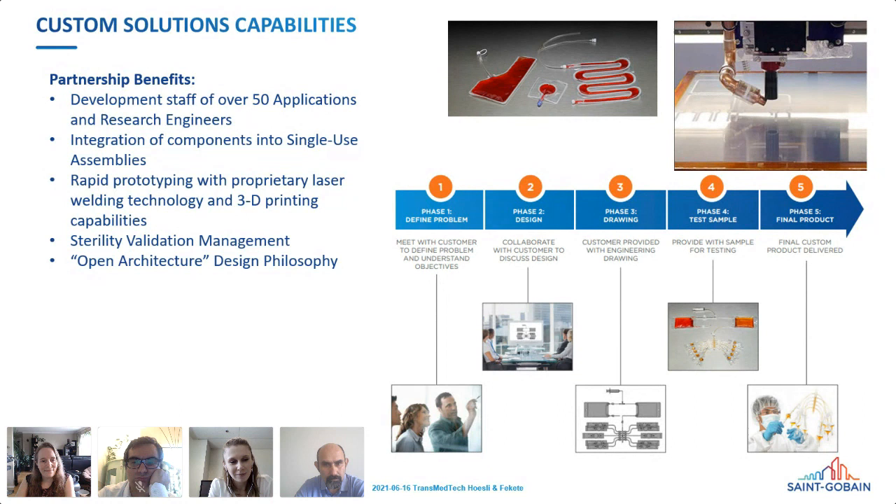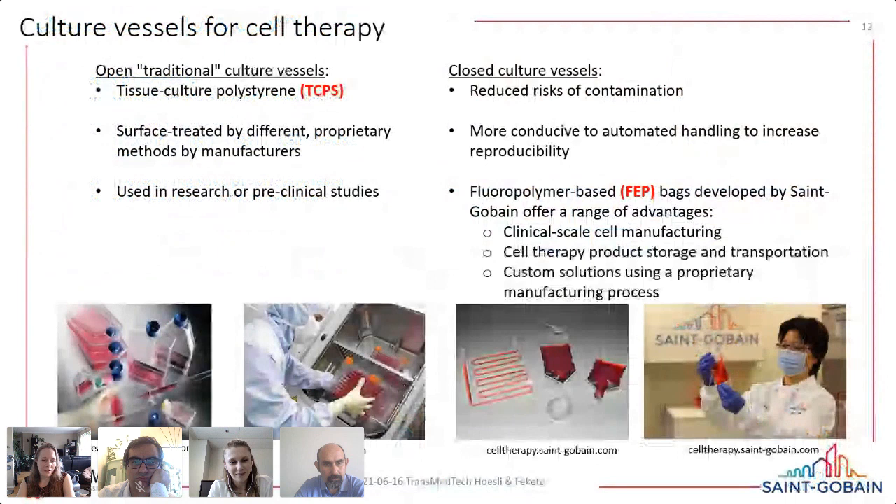Natalie just mentioned 'closing up the process' — what does that mean? Most of you are familiar with polystyrene flasks and open systems used during R&D. Historically things were made from glass, then there was a switch to polystyrene disposable culture vessels. The polystyrene is hydrophobic if untreated, so for suspension cells you use untreated polystyrene, and for anchorage-dependent cells you apply various surface modifications.